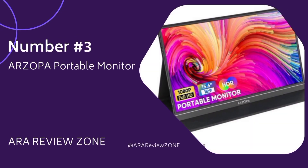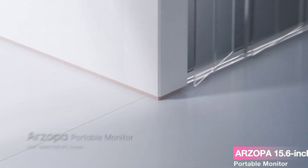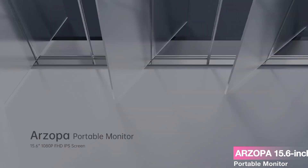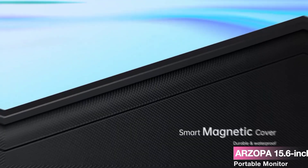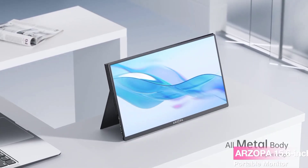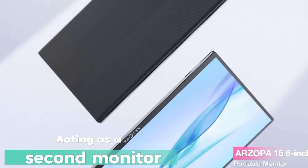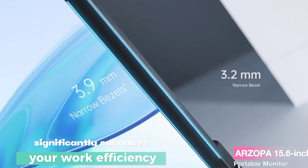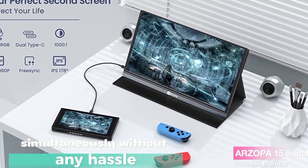Number 3: The ARZOPA 15.6-inch Portable Monitor. If you're someone who's always on the go and in need of an extra screen to boost your productivity, you're in for a treat. Are you tired of constantly switching between tabs and windows on your laptop? The ARZOPA Portable Monitor has got your back. Acting as a second monitor, it significantly enhances your work efficiency. Imagine being able to perform multiple tasks simultaneously without any hassle — this monitor truly takes multitasking to a whole new level.